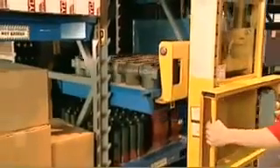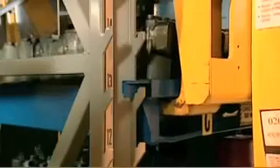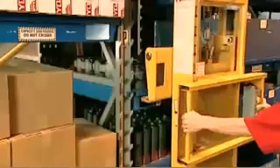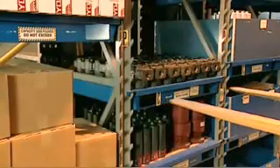Adjustability is another major advantage of the Stanley Vidmar Stack System solution. Every pallet can be individually located on 3 and 7/8 inch centers to customize every location to the size of the item being stored. Try that with normal pallet racking.